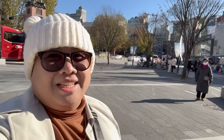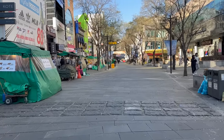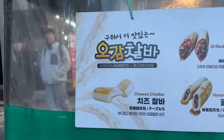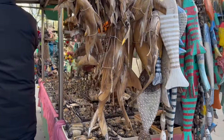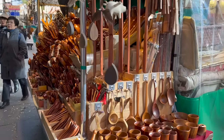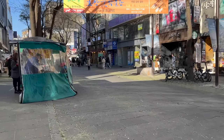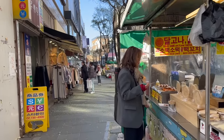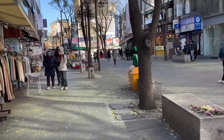Ang ganda naman pala dito sa Insadong. Lamig ang hangin, grabe. Ang cute yung mga ganyang stalls - Korean burrito. Meron din silang fish dito pero red bean yung palaman, ang bango. Mga sandok. Nakalalakad lang tayo. Malamig naman dito sa Insadong - maybe because mas malaki yung area, kaya yung hangin hindi masyado makapasok doon sa loob.